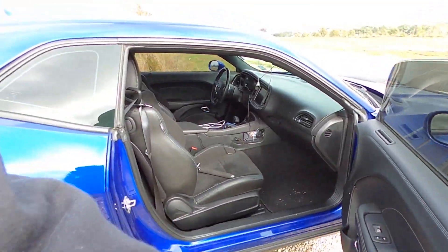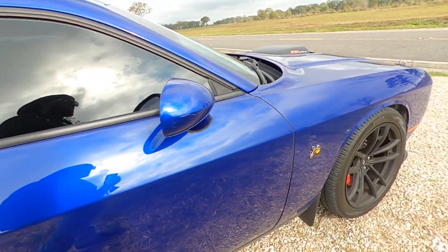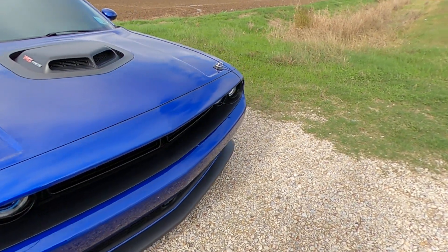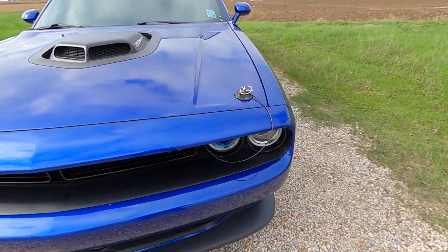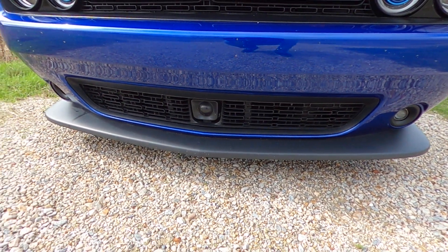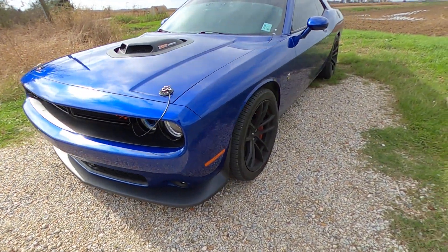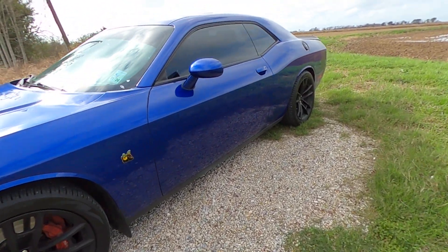Let's see if y'all know what that is — got the hood pins, my first time having a hood pin. Adaptive cruise control, fog lights — she got the works.